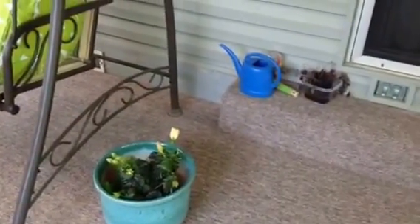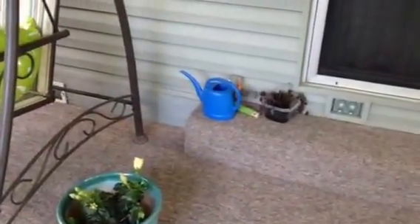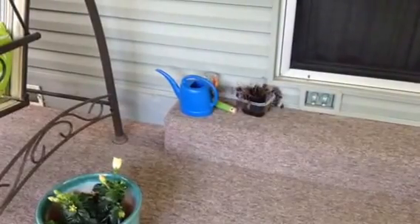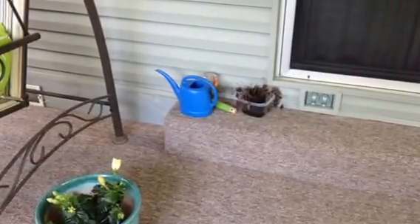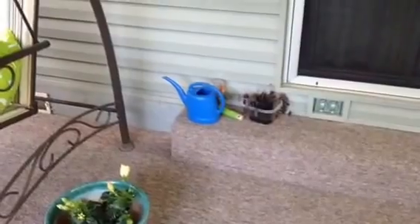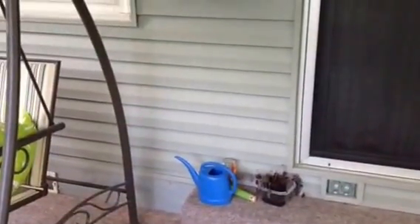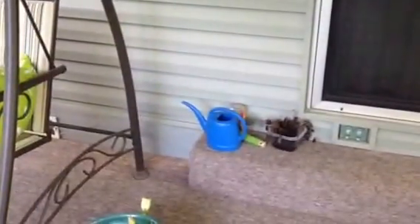He wants to eat the flowers. There's also a basil plant that my mother gave me that I'm trying to save. The cup is out there because we do get wasps in here — they come in and can't find their way out. I don't want to kill them, so I'll trap them with a cup and a piece of paper.